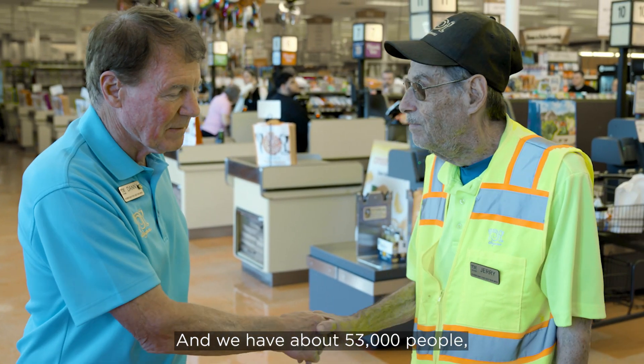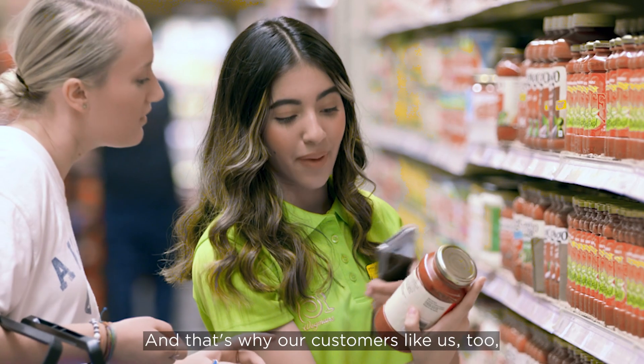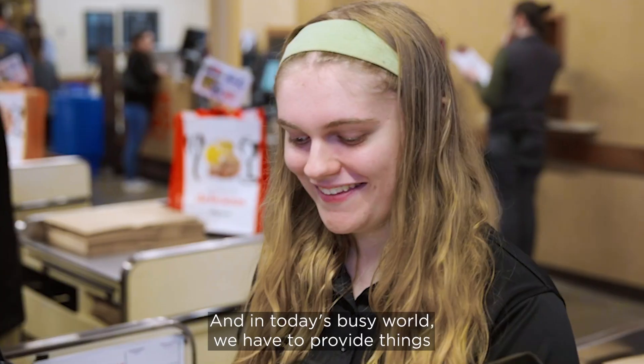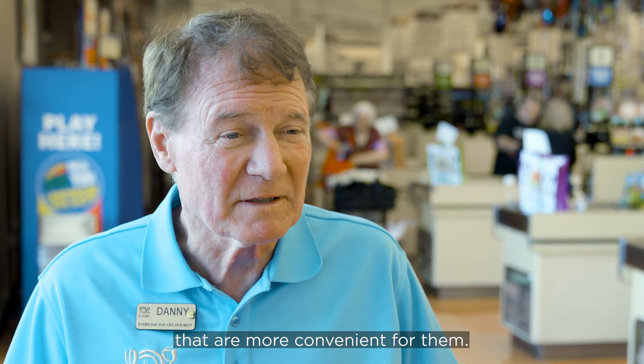We have about 53,000 people and they're very important to us — we're very proud of that. That's why our customers like us too, because they like our people. And in today's busy world, we have to provide things that are more convenient for us.